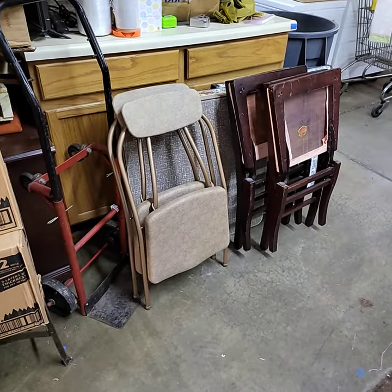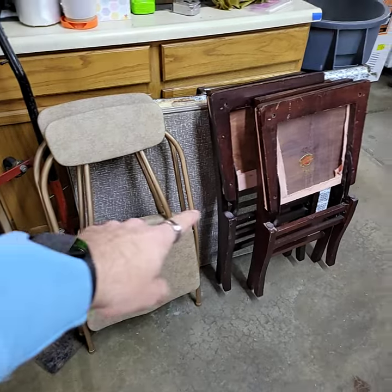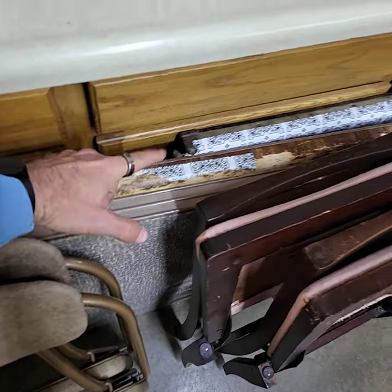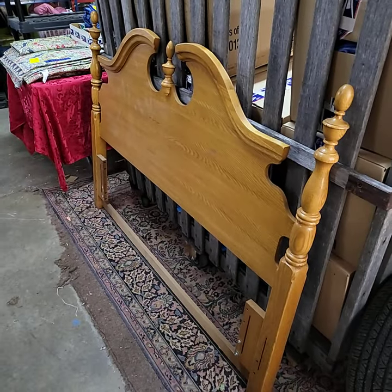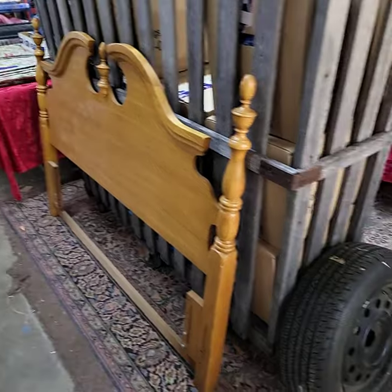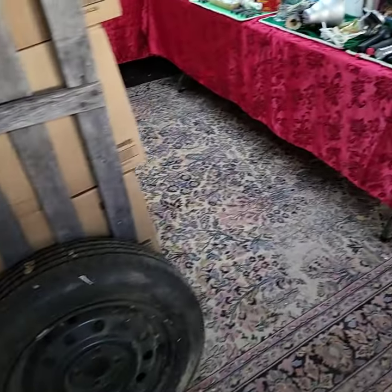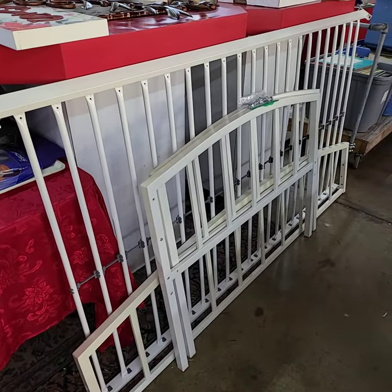I have a card table lot — that's how we're going to sell it. I have two chairs here, two chairs there, and a total of three card tables back here — one, two, and three. We're going to do them all one price. I have a nice big, looks like oak, headboard. We have a spare tire — not Greg's. Nice big day bed with the hardware.